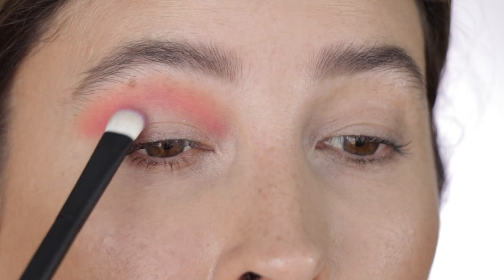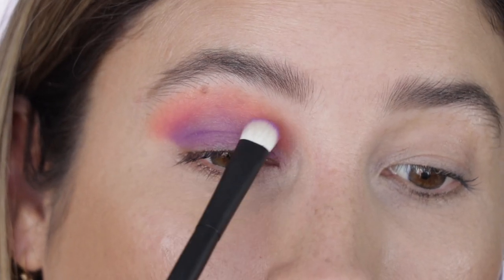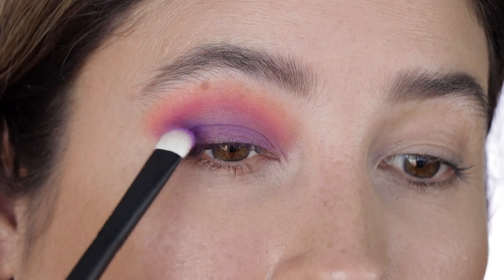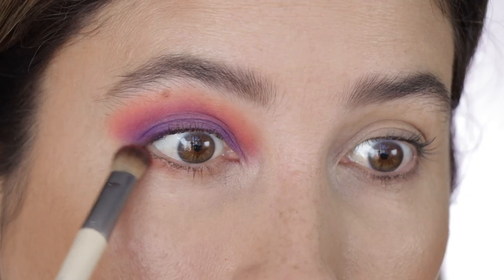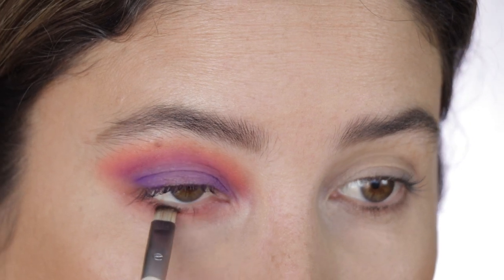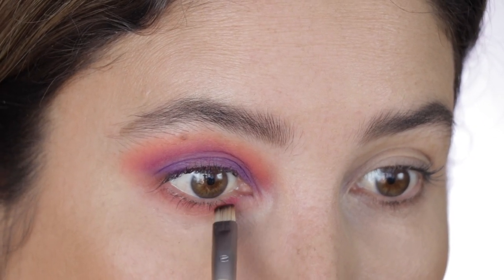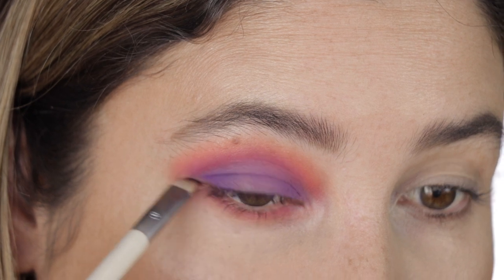With the purple shade Tribute, I'm going to apply this on my mobile lid. I'm packing Tribute a little bit more on my outer V just to intensify it, as well as the inner portion of my eyelid. For my lower lash line, I'm going to go to Am I Orange, then Side Effect, taking this shade on my lower lash line all the way from the inner portion close to the outer third. Then I'm going to go to Tribute and put it on the outer third of my lower lash line, connecting it to the top.